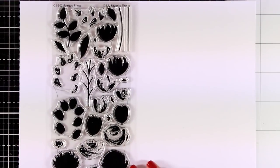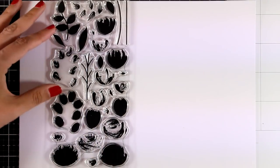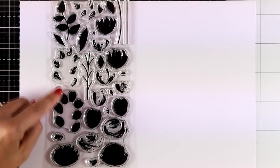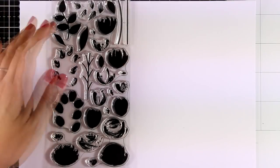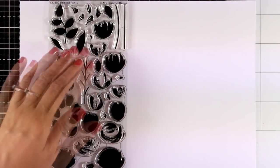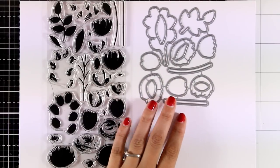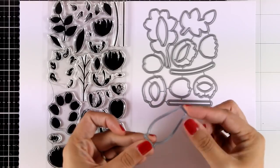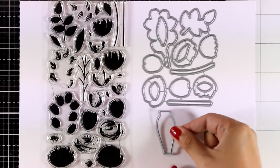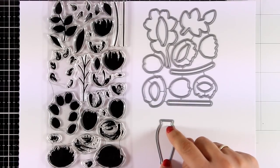Here is another big stamp set with flowers for this month — it's called Painted Prints. It gives you lots of flowers, branches, and leaves, and all of these are layering stamps so you can stamp one on top of the other for a quick and easy result with beautiful shading. There are matching dies, and they have also released a little flower vase separately, which is a lovely addition since we can use it with pretty much any flower stamp set we already have.